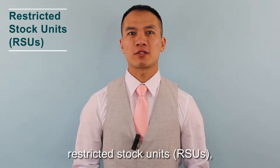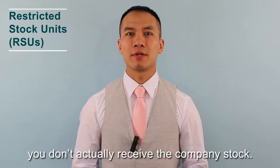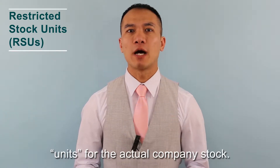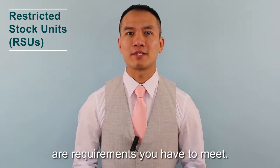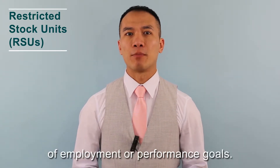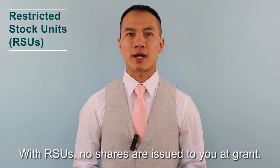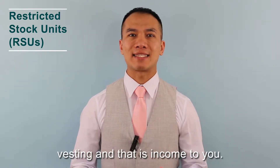When your company gives you Restricted Stock Units, you don't actually receive the company stock. The word 'units' means you exchange units for the actual company stock. The word 'restricted' means there are requirements you have to meet — it could be based on the length of employment or performance goals. With RSUs, no shares are issued to you at grant; the shares are delivered to you at vesting, and that is income to you.